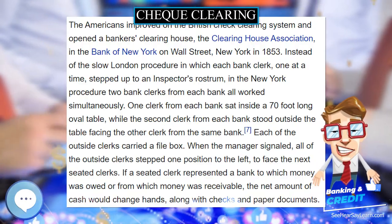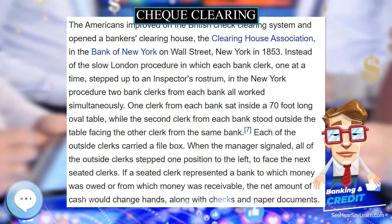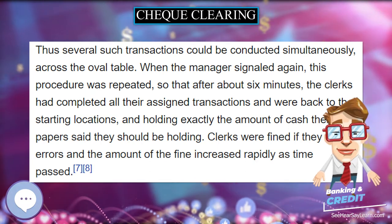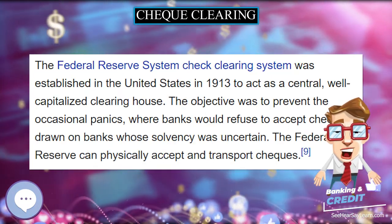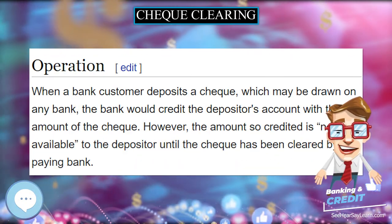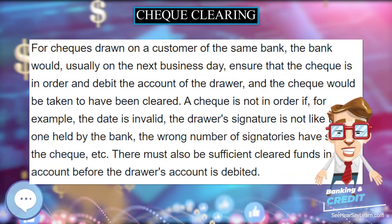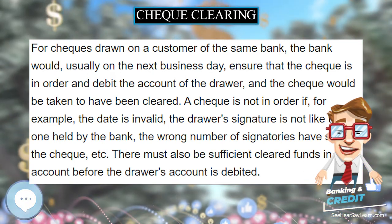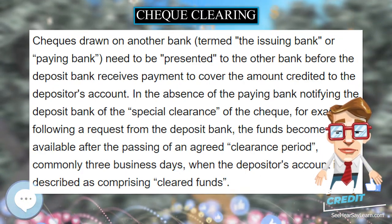History: Checks came into use in England in the 1600s. The person to whom the check was drawn — the payee — could go to the drawer's bank, the issuing bank, and present the check and receive payment. Before payment, the drawer's bank would check that it was in order — for example, that the signature was that of the drawer, that the date was valid, and that the check was properly set out. Alternatively, the payee could deposit the check with their own bank, who would arrange for it to be presented to the issuing bank for payment.